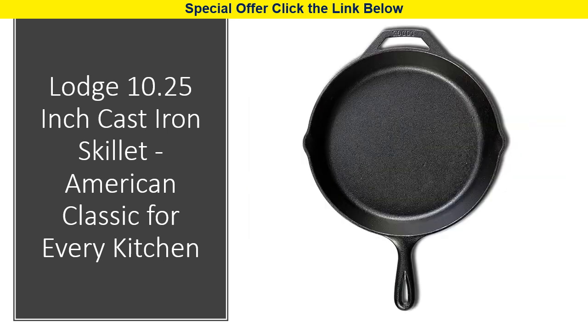The Lodge cast iron skillet offers a generous 10.25 inch size with a teardrop handle for easy handling. It's perfect for frying up eggs, pancakes, steaks, chicken, hamburgers, and even baking desserts and casseroles.